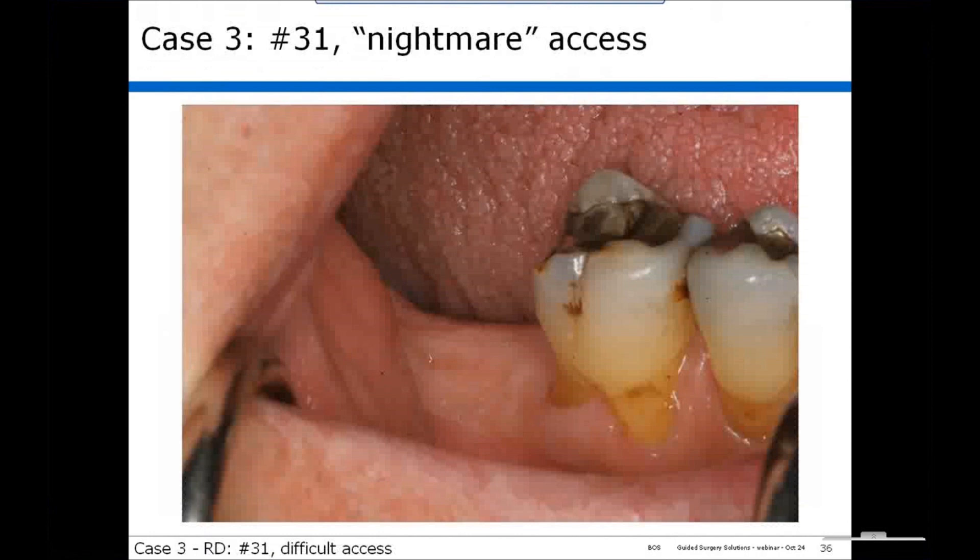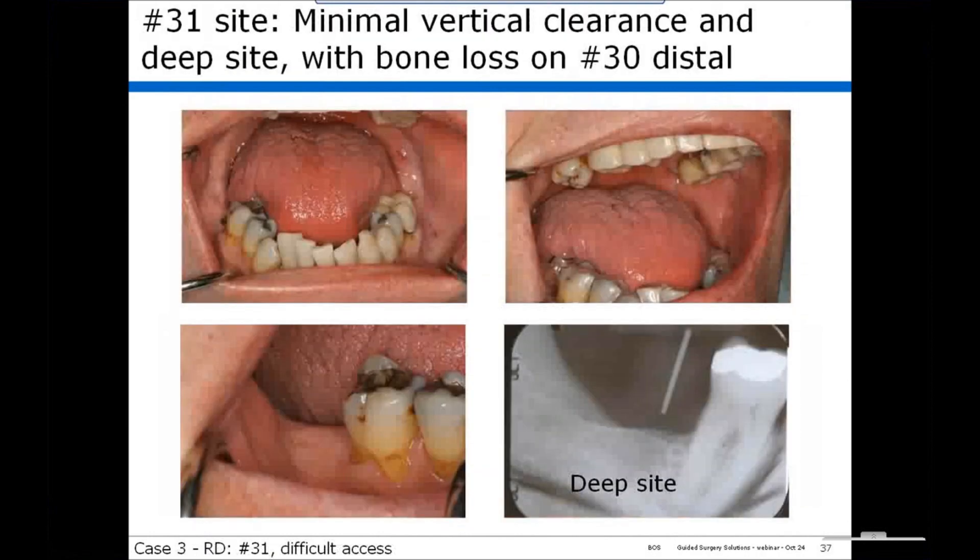Next case: tooth number 31 — I call this nightmare access. The lower second molar in a patient who did not open very wide, with significant bone loss on the distal of tooth number 30. This was a deep site and his molars were set back in his jaw, making this a very difficult placement.